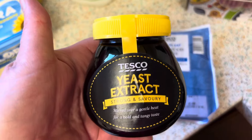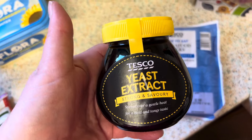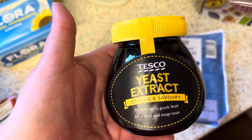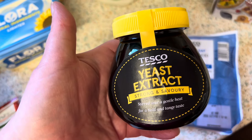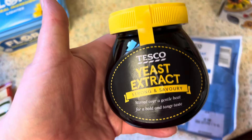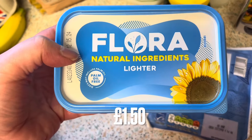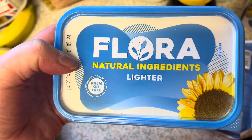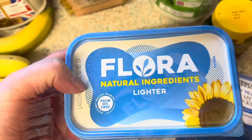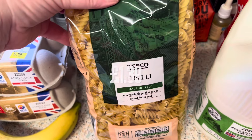I needed marmite but it's so expensive, so I decided to try the Tesco own version. I like putting a bit in pasta to make it tastier, and also in cottage cheese, or spread it on toast with cottage cheese on top — really very yummy. We also needed some more spread, so I got the lighter one that was on offer, I think it was £1.75. And a packet of pasta, because that's a staple in our house.